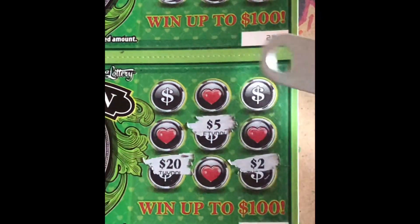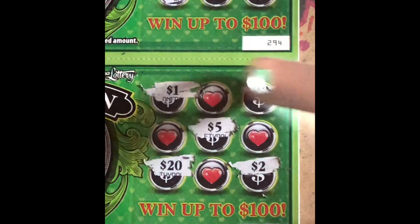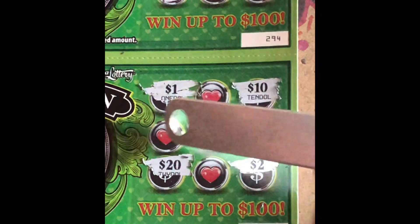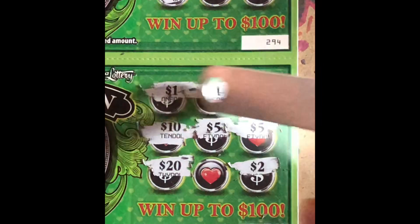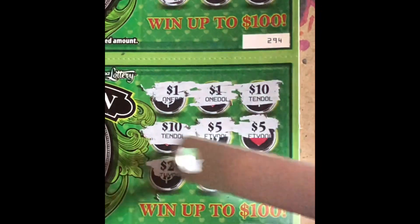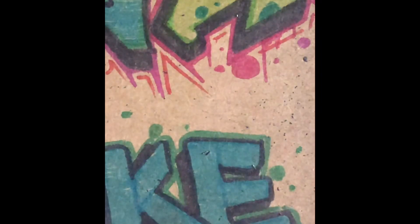Ticket 295: $2, $20, $1, $10, another $5, another $10, another $1, and it's a $100. So that's six tickets so far — no winner.